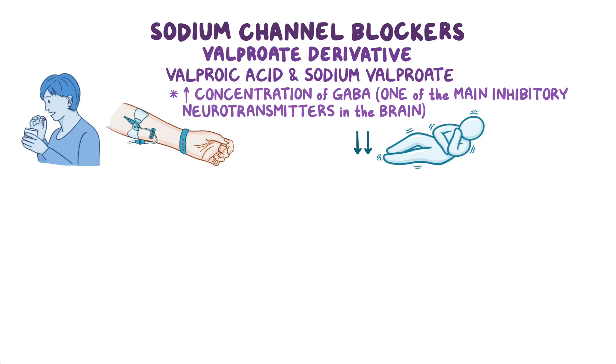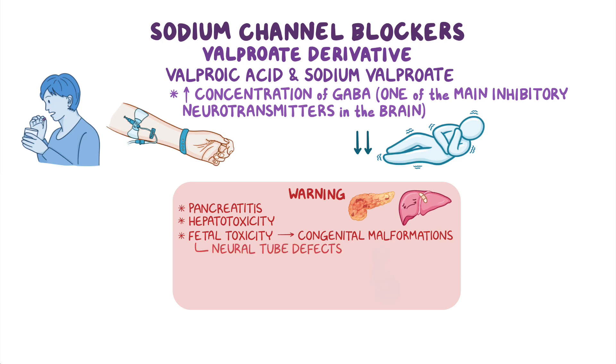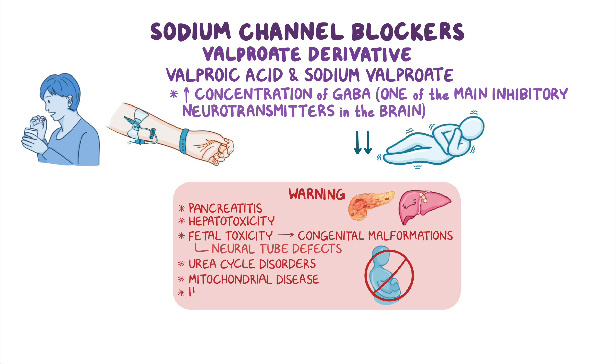Finally, it's important to note that valproate has boxed warnings for pancreatitis and hepatotoxicity, as well as regarding fetal toxicity, since valproate may result in congenital malformations, especially neural tube defects. For that reason, valproate is contraindicated during pregnancy. In addition, it should be avoided in clients with urea cycle disorders, mitochondrial disease, or hepatic disease.